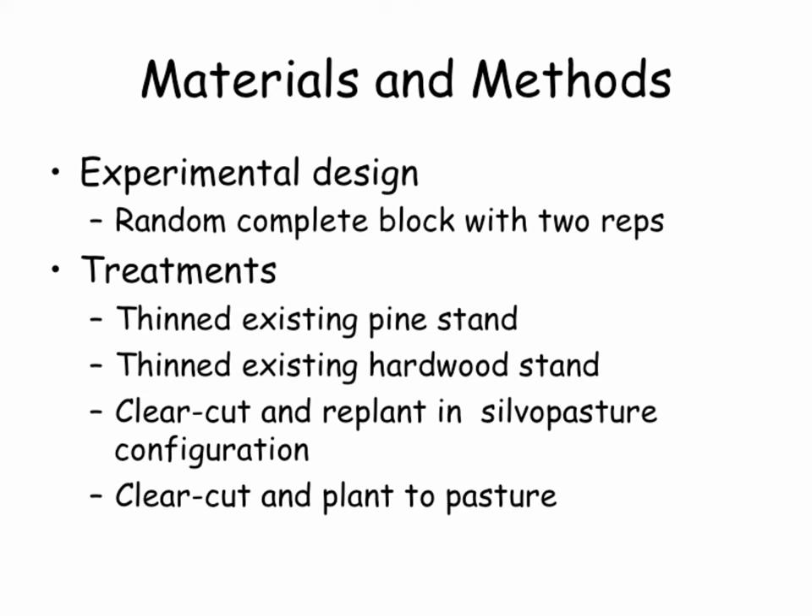Just a little bit about the experiment. The CIG projects are really focused on demonstration, but we managed to set this up with two replications — a randomized complete block design with two replications. Our treatments include taking a mature pine stand and thinning it to establish silvopasture — what I call the instant silvopasture approach — and the same thing with a hardwood stand. We have about 40 acres where roughly half was predominantly hardwood and half was predominantly pine.